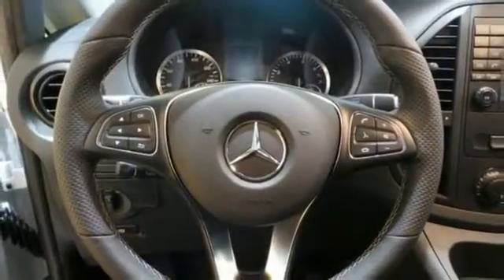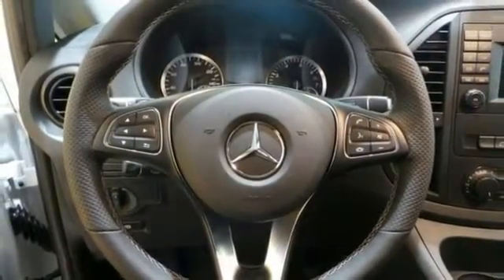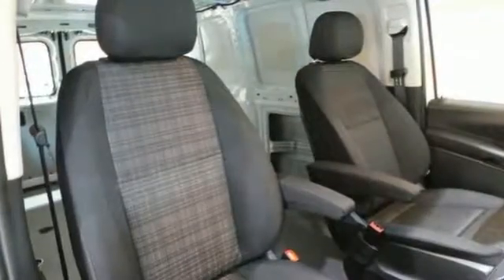It also has automatic transmission and air conditioning. With its cavernous interior, powerful performance and rock-solid build quality, this cargo van is an excellent choice.